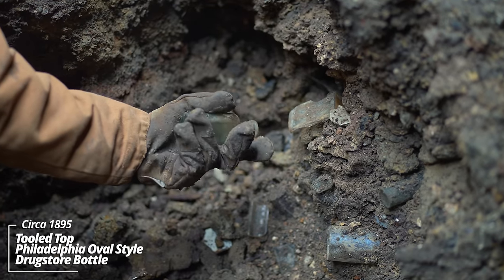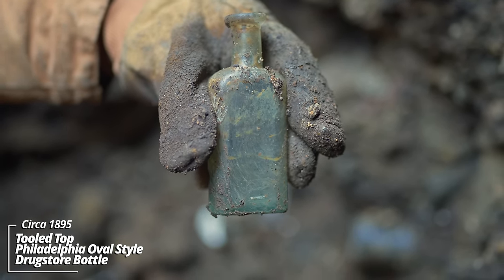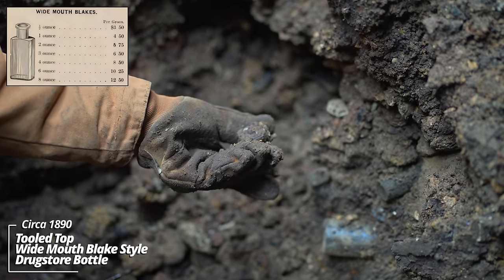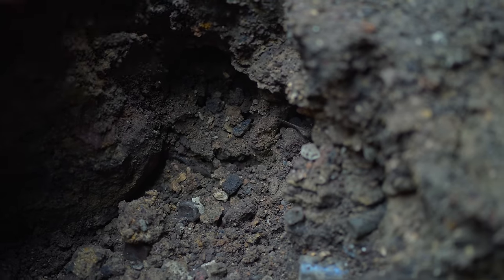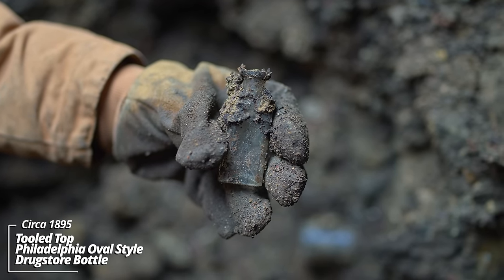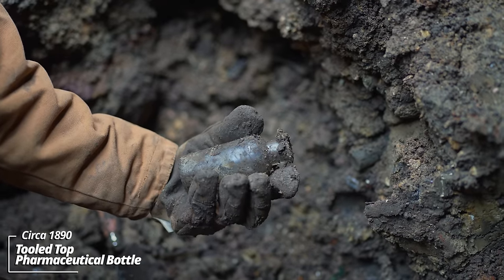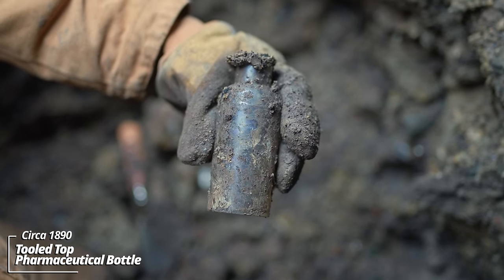I'm blown away — I've got an aqua prescription bottle; that's not common. Too bad there's no embossing on this thing. A little ointment bottle or pharmaceutical — some kind of little pharmaceutical style bottle. Another prescription — not even a glass company mark on this thing. And another pharmaceutical bottle, no embossing on this either; a three-piece mold though.